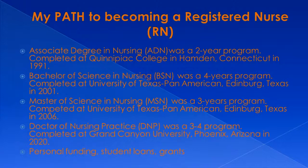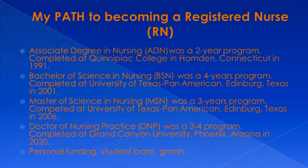I got my associate's degree in nursing in 1991. This was a two-year program I completed at Quinnipiac College in Hampton, Connecticut. In 2001, I received my Bachelor of Science in Nursing, which was a four-year program. I completed that at the University of Texas Pan-American here in Edinburgh.